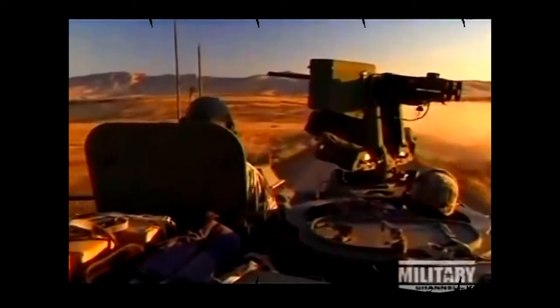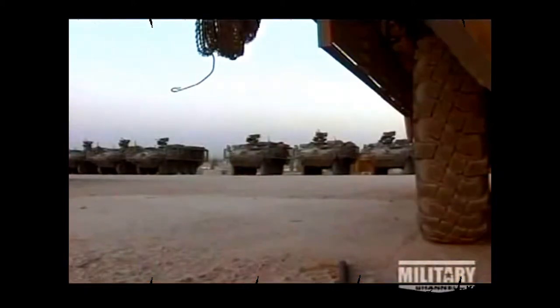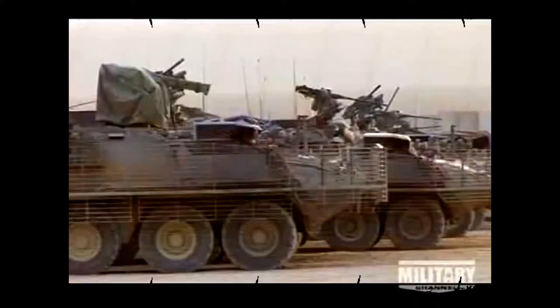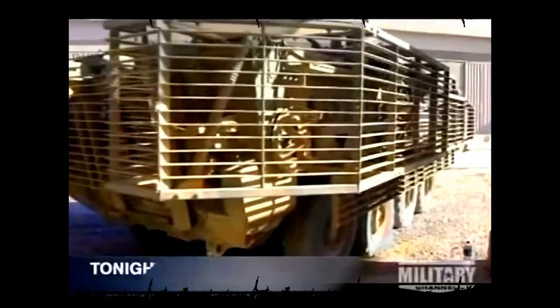The armor shields the crew from not only frontal and side attacks, but also protects them from explosive devices that strike from below. Strykers in combat have suffered ugly battle scars, but their crews have stayed well protected. The addition of a thick steel cage known as slat armor enables the Stryker to sustain direct hits from rocket propelled grenades, or RPGs.